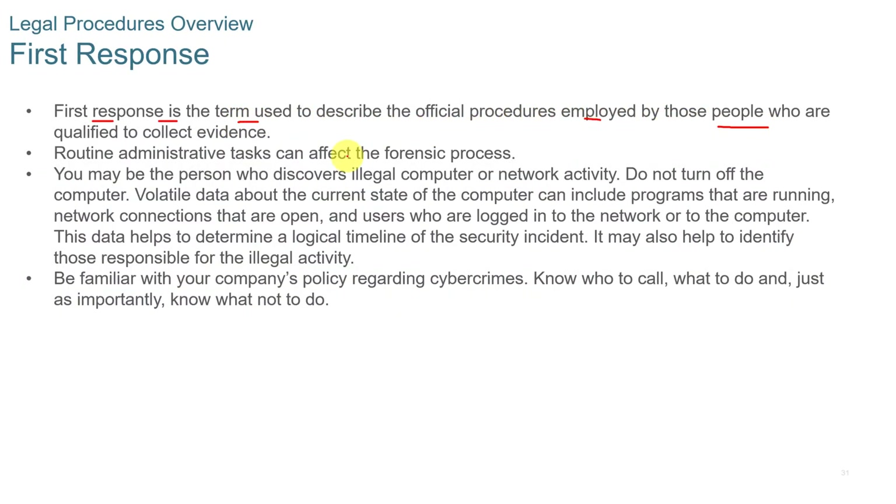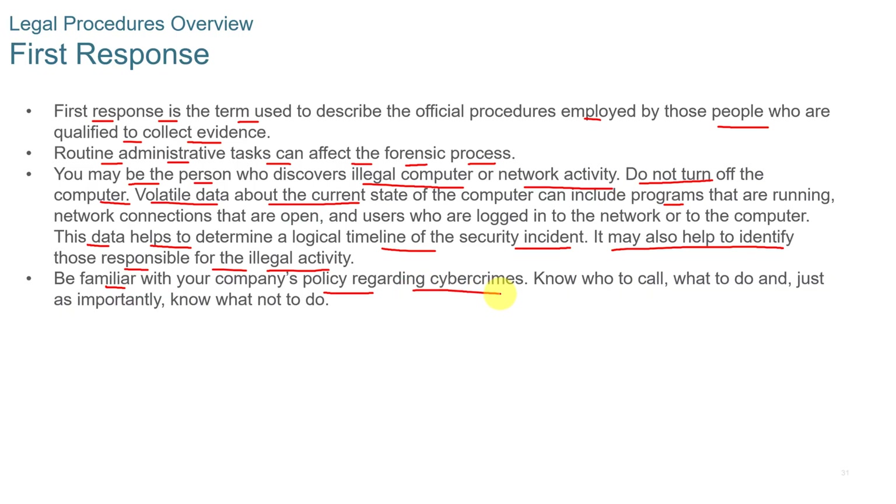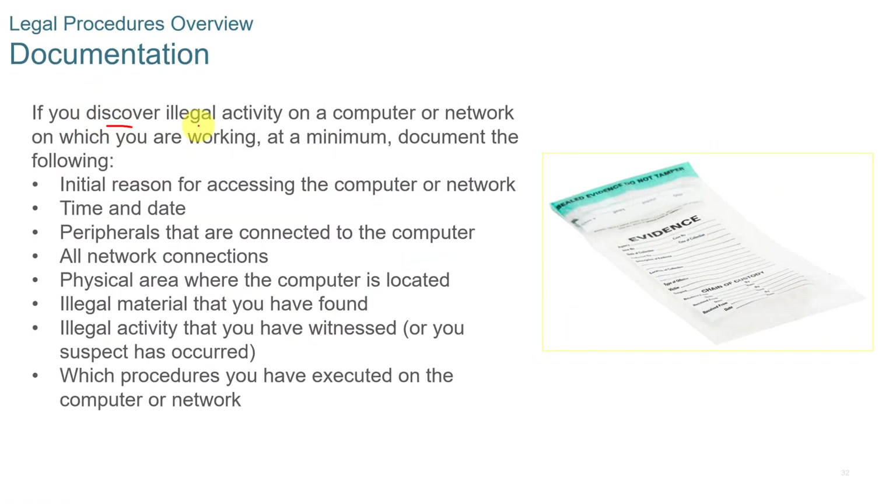First response is the term used to describe official procedures employed by those qualified to collect evidence. Routine administrative tasks can affect the forensics process, and you may be the person who discovers illegal computer or network activity. Do not turn off the computer. Volatile data about the current state of the computer can include programs that are running, which helps determine a logical timeline of the security incident and may help identify those responsible. Be familiar with your company's policy regarding cyber crimes — know who to call, what to do, what not to do, and how to document.